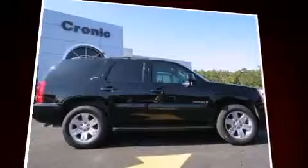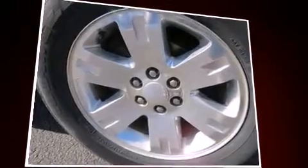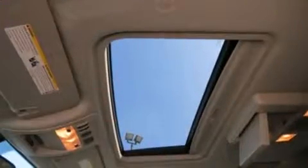It distinguishes itself from the competition with features such as a rear window wiper, power front seats, and remote keyless entry. Features such as automatic climate control and leather upholstery prove that economical transportation does not need to be sparsely equipped.